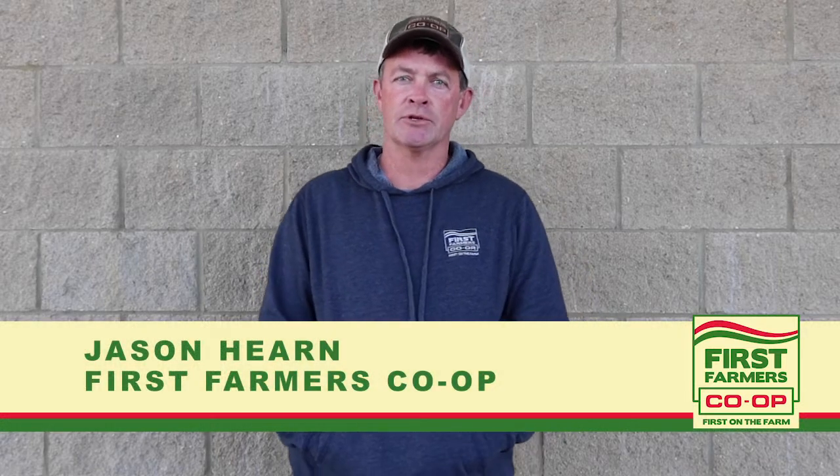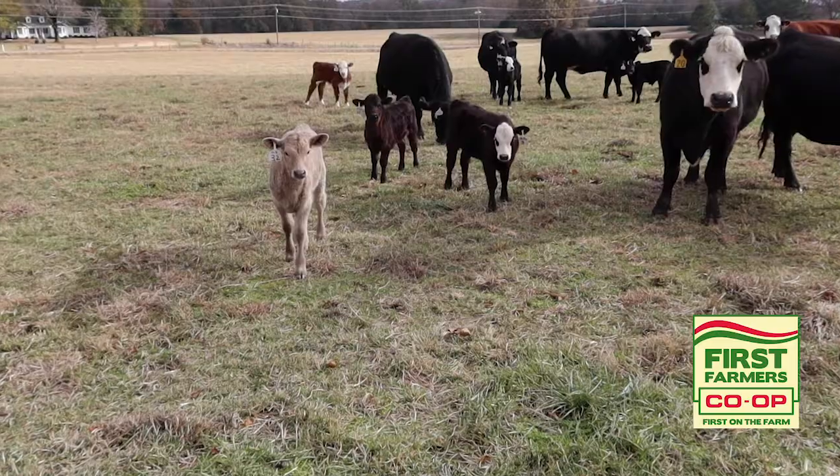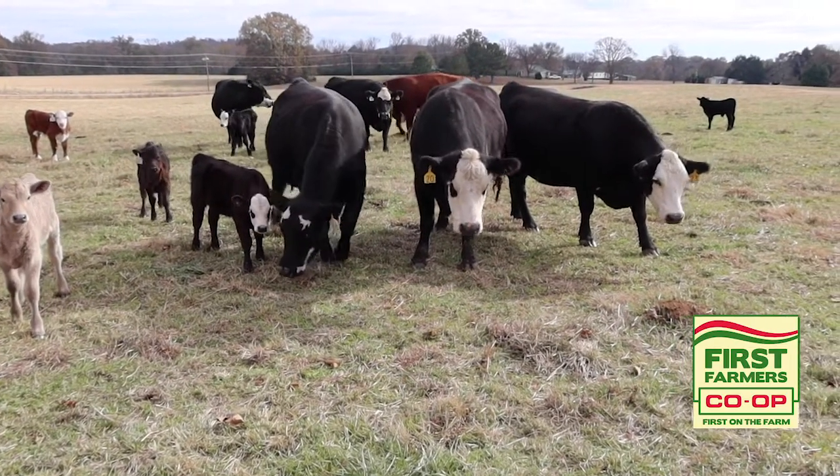I'm Jason Hearn with First Farmers Co-op. I'd like to spend a minute today talking to you about the Ag Enhancement Program. Once you receive your approval notifications in the mail, we look forward to sitting down and working with you on your project.